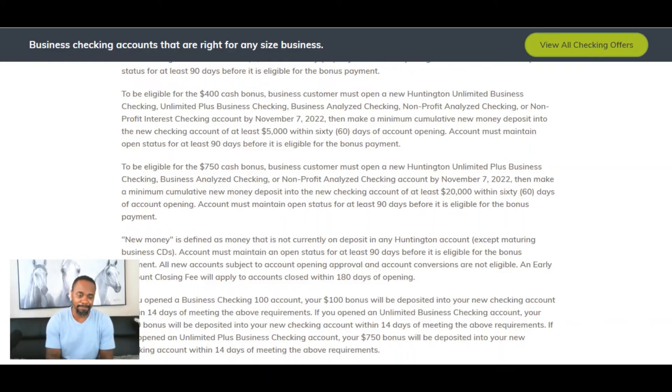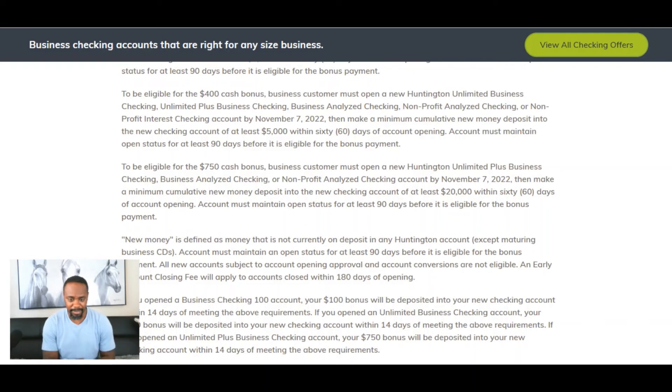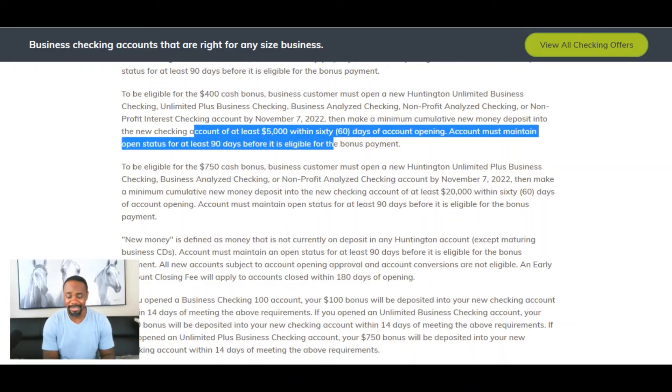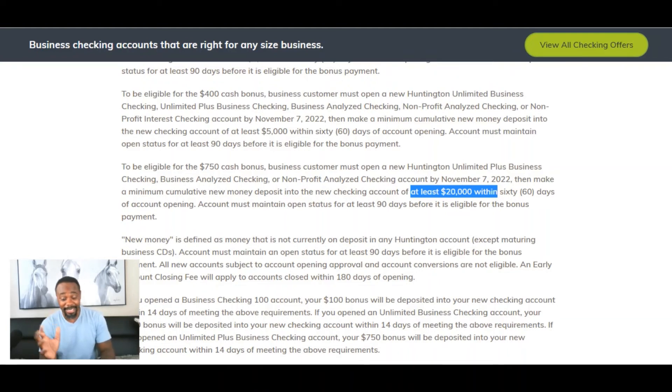For the $400 cash bonus, the different accounts apply similarly. The key difference is you have to deposit at least $5,000 within 60 days — instead of $2,000 for the $100 bonus, you need $5,000 deposited to get the $400 cash. You still have 60 days to put the money in and still have to wait 90 days before you'll get the bonus.